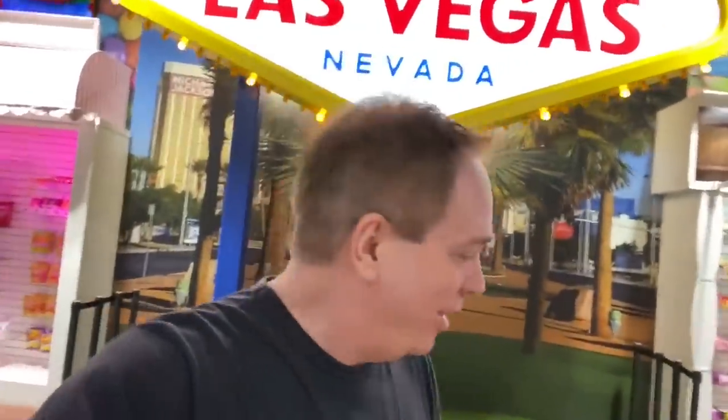It's All You Can Vegas! Hey everybody, it's Derek, and I'm here in Las Vegas. I'm right here by Mandalay Bay.